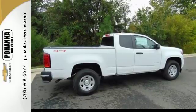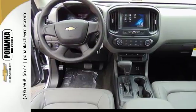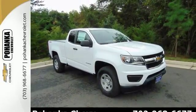tire pressure monitoring system and rear vision camera with dynamic guidelines. With a smooth ride and a nose for what's next, this Colorado is the truck for you.